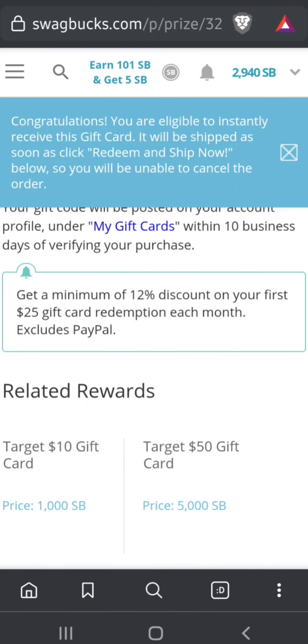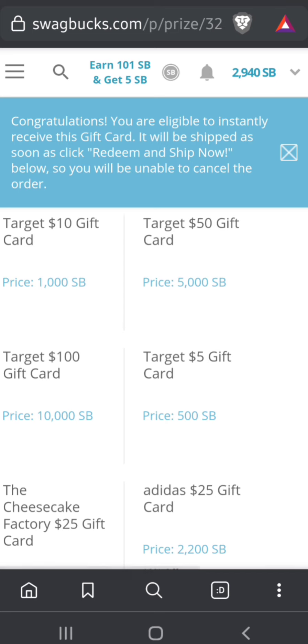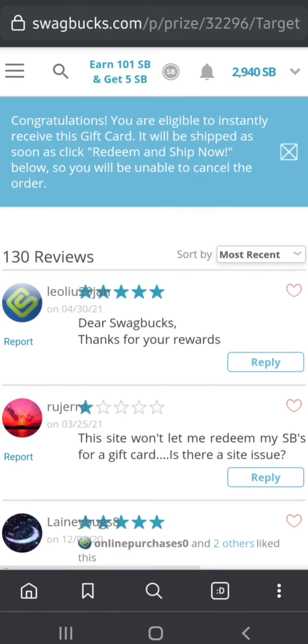The discount gives you a minimum of 12% off your first $25 gift card redemption each month, and it excludes PayPal. You can perhaps do the Visa virtual ones — I don't particularly like those, but some people do.